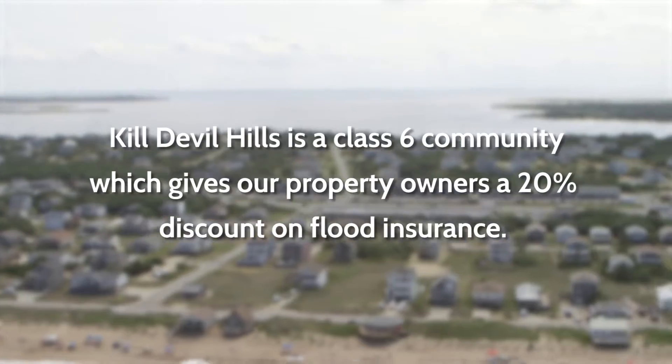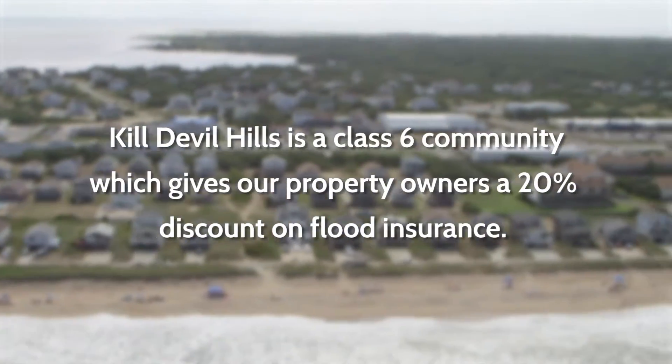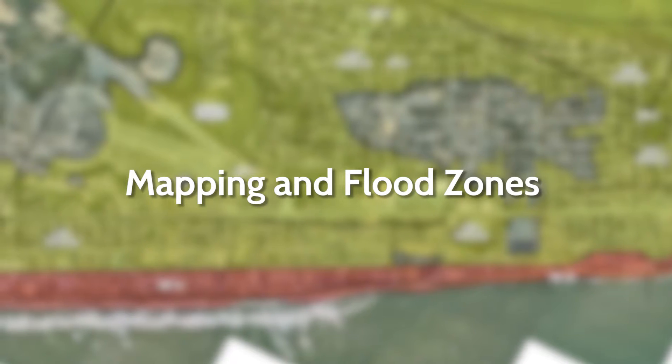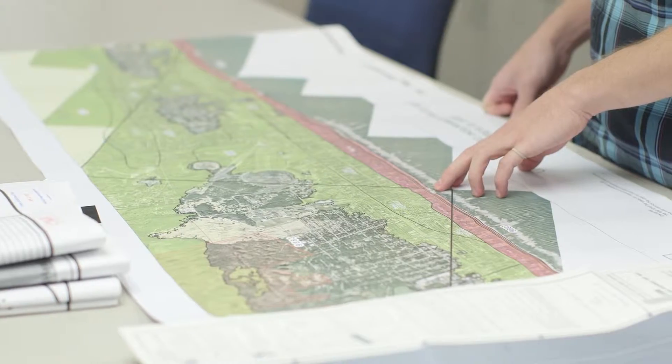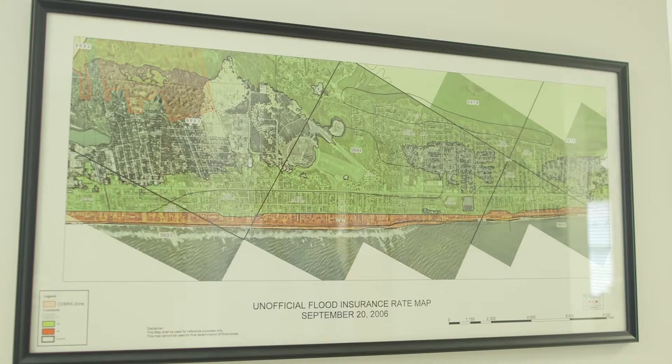Being a Class 6 community means our property owners receive a 20% discount on flood insurance policies. In the future, we plan to take additional steps to maintain our Class 6 rating and to strive to increase our community's credit points for the benefit of our property owners. A large portion of Killdeville Hills is located within a special flood hazard area — low-lying areas that are susceptible to flooding. As a property owner or renter, you can use this map to get a reliable indication of what flood zone you're in. The 2006 FIRM is the most recent for the town of Killdeville Hills.